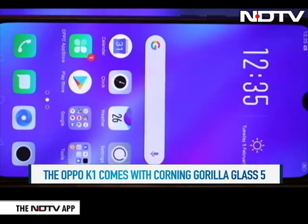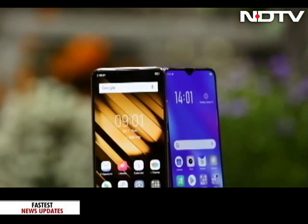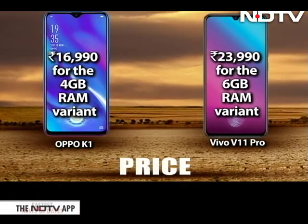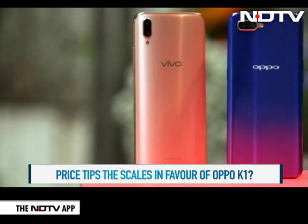The display on the OPPO K1 is remarkable, and the colours are quite sharp. Even in terms of performance, the two phones sport the same Snapdragon 660 chipset. So where does the real difference lie? The price tag differentiates these phones. The OPPO K1 is priced at Rs. 16,990 for the 4GB RAM variant, while the Vivo V11 Pro is priced at Rs. 23,990 for the 6GB RAM variant. Does the Rs. 7,000 difference tip the scales towards the OPPO K1?